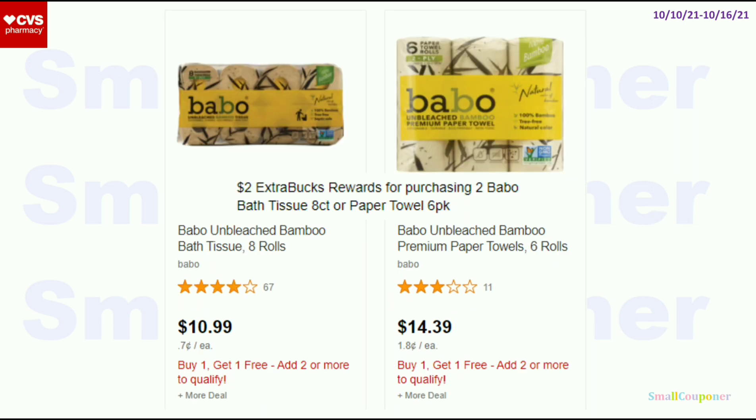The Babo products — both are part of the same deal and this time both are BOGO free. If you have any Babo-specific CRTs, this could be a fantastic deal, especially if they are BOGO free or buy 2 get one free. If you have a $4 off $20 household paper products CRT, the free items do not count towards the threshold, so you need to buy four — two will count towards the threshold and two will be free. These are buy 2, get a $2 extra buck, with a limit of one.